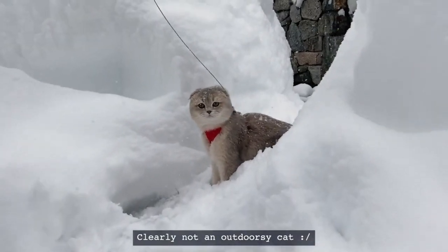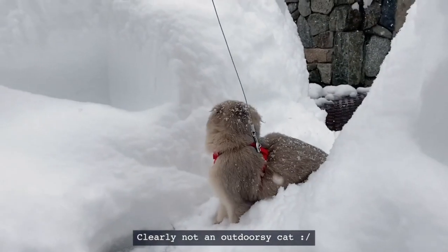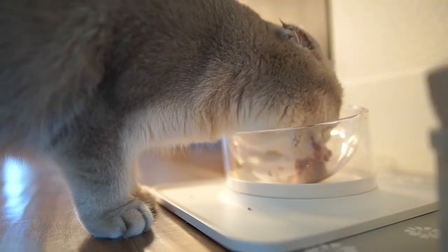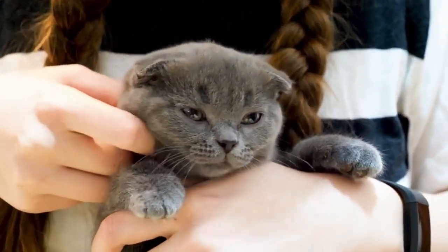Scottish Fold cats did not originally possess sharply folded ears. This characteristic was developed over time through selective breeding, as breeders specifically selected cats with double and triple folds.